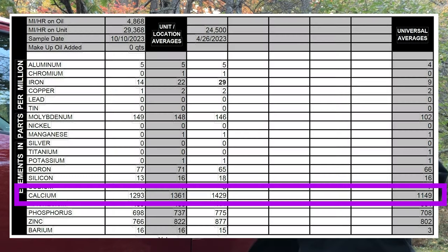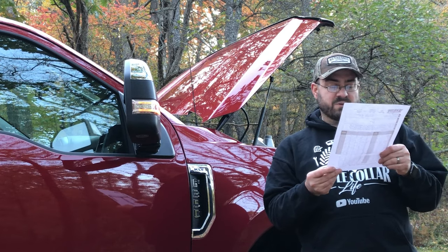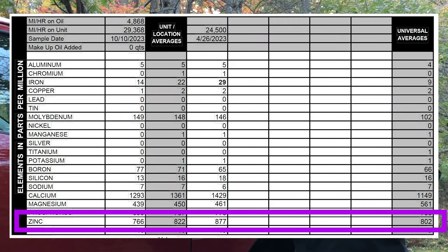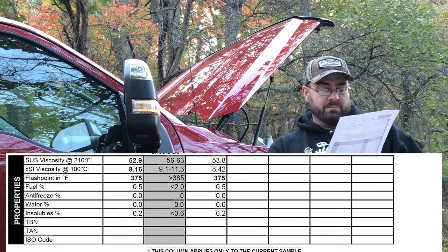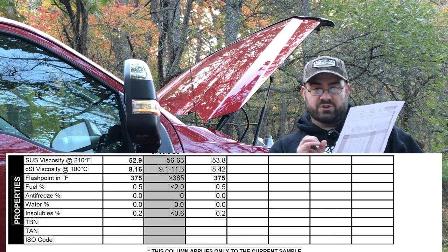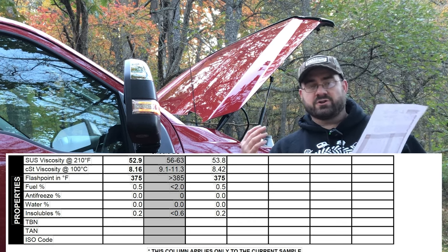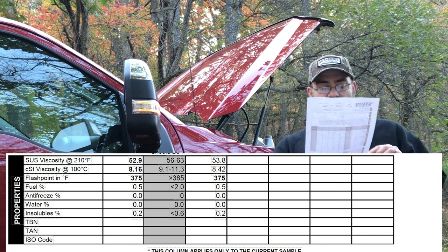Calcium came down from 1,429 last time to 1,293 this time. Magnesium and phosphorus are still good. Zinc is lower than last time at 766, versus 877 previously; the average is 822, but they didn't bold that number so it's likely not a concern. The properties at the bottom show viscosity at 210 degrees Fahrenheit, flash point, fuel percentage, and antifreeze — which is none. Antifreeze in your oil would potentially indicate a head gasket or other engine failure. Insolubles were negligible. We did not pay extra for the TBN, TAN, or ISO code.